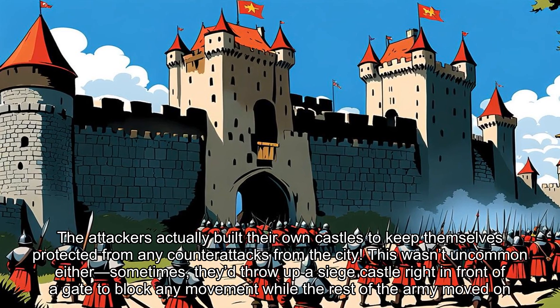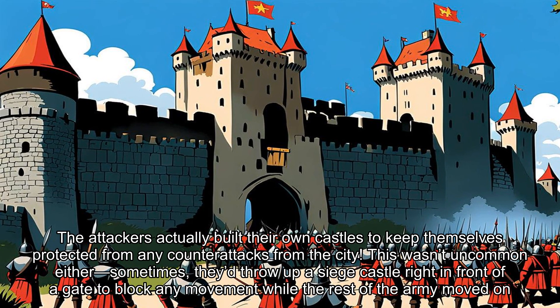Take the siege of Antioch during the first crusade. The attackers actually built their own castles to keep themselves protected from any counterattacks from the city. This wasn't uncommon either — sometimes they'd throw up a siege castle right in front of a gate to block any movement while the rest of the army moved on.